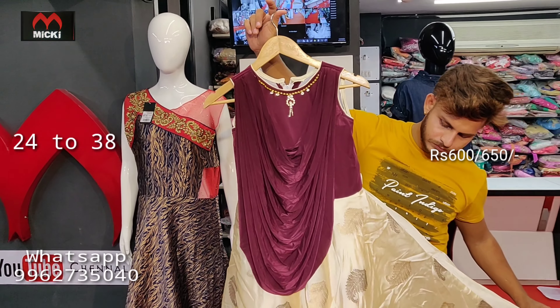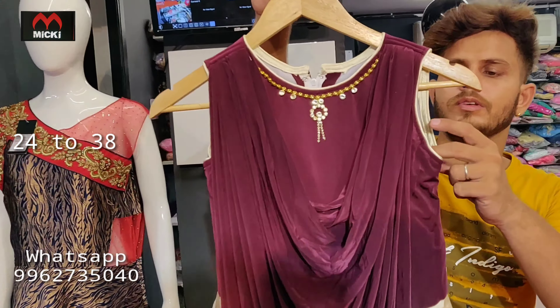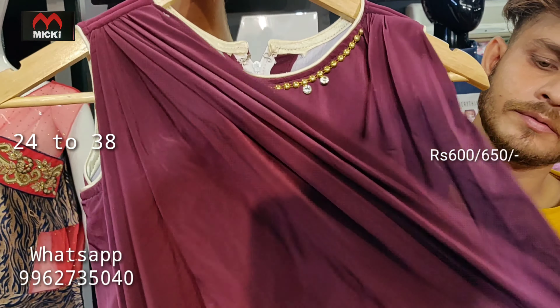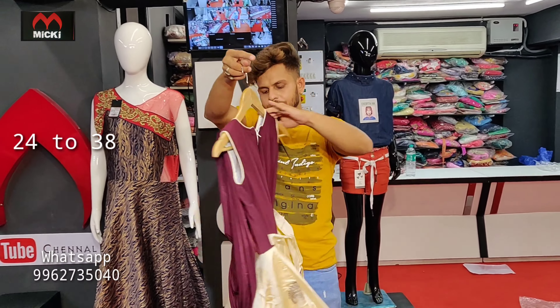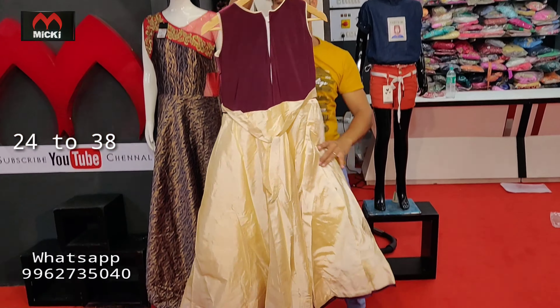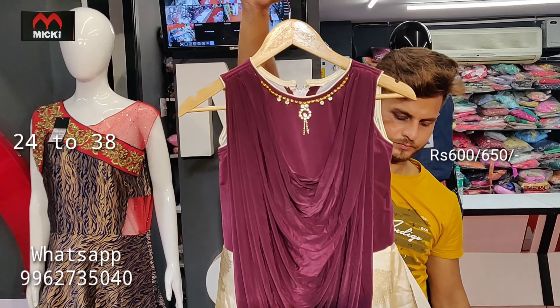Another cowl pattern ankle-fit short frock in complete imported fabric. Available in sizes 36, 38, and 40 — three sizes in this design. Price is flat 650 rupees.